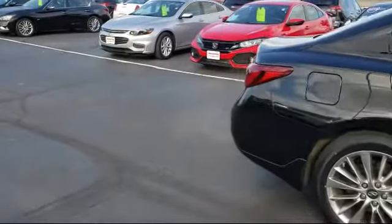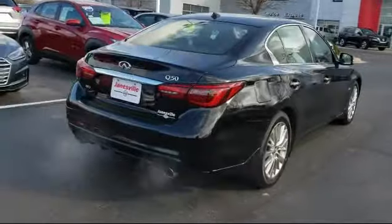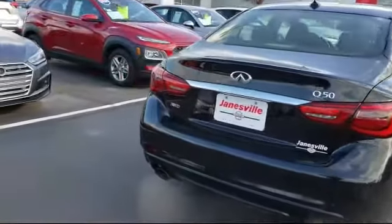It also features climate control, keyless entry, steering wheel controls, rain-sensitive windshield wipers, and has less than 40,000 miles on the odometer.